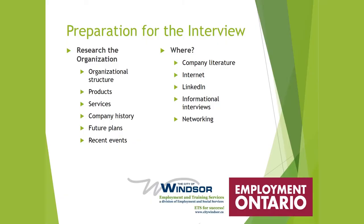Going back to preparation for the interview, you should have researched the organization: the organizational structure, the products, the services, the company history, future plans — super important — and recent events. Where are you going to find this information? Company literature, internet searches, Google, LinkedIn, informational interviews, and networking.